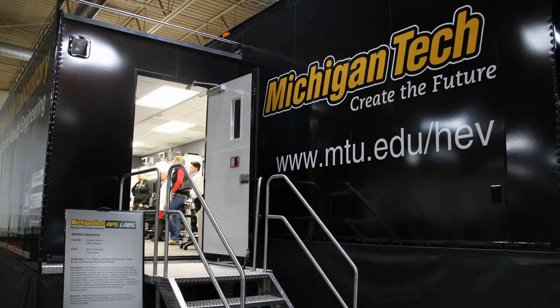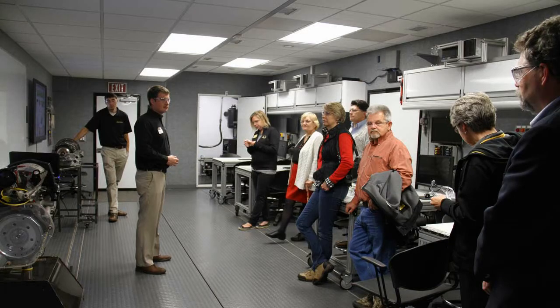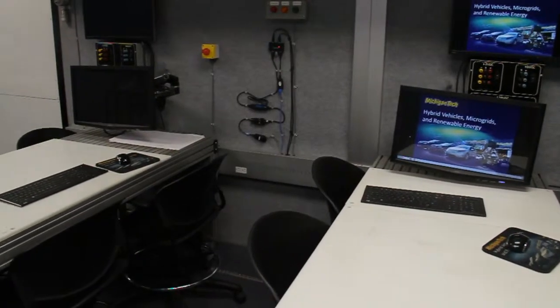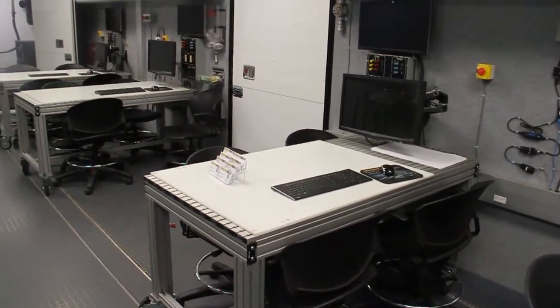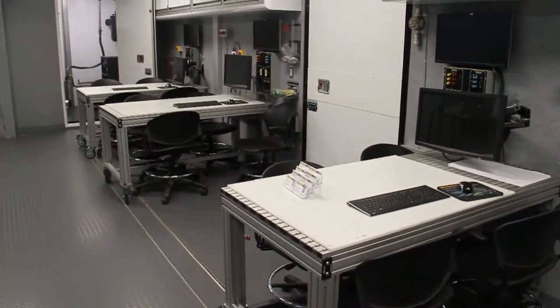This is the Michigan Tech Mobile Laboratory. We're here doing tours, describing to people what we do — we conduct professional development courses. We try to bring a hands-on aspect, like what you get in a college laboratory, and bring that to working engineers, technicians, or engineers designing engines, fuel systems, and so forth.